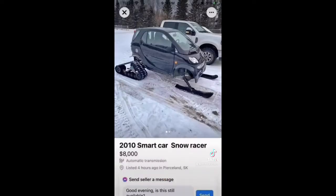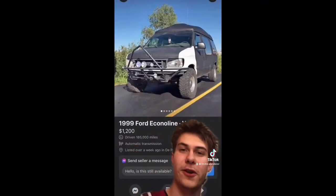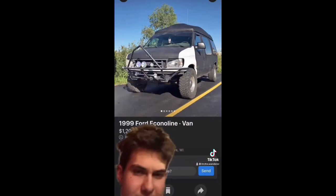We're back with Redneck Marketplace, so let's get it. Number one today, we got the 2010 Smart Car Snow Racer Edition for $800. Cap'n Hill's older than — got stuff on that front bumper. $19.99 Ford. How do you pronounce that? We got Eagle Line Vans for $12,500.